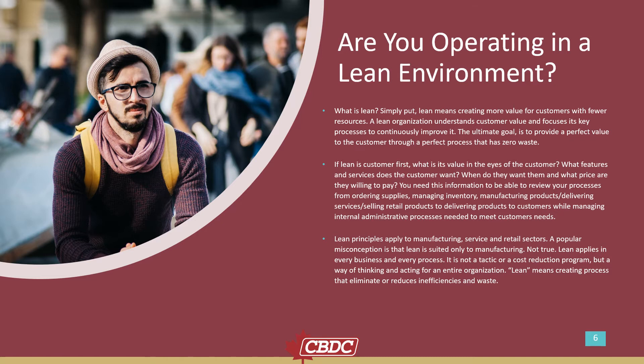Lean principles apply to manufacturing, service, and retail sectors. A popular misconception is that lean is suited only to manufacturing — not true. Lean applies to every business and every process. It is not a tactic or a cost reduction program, but a way of thinking and acting for an entire organization. Lean means creating processes that eliminate or reduce inefficiencies and waste.